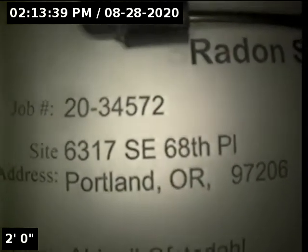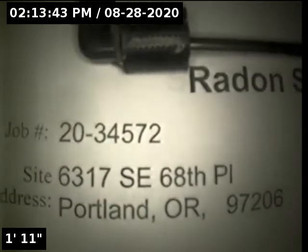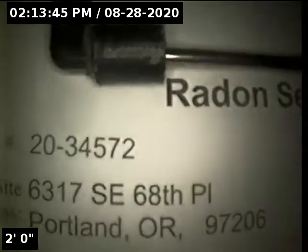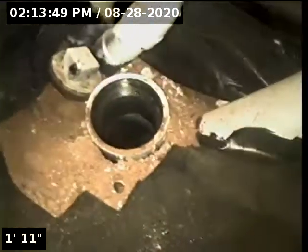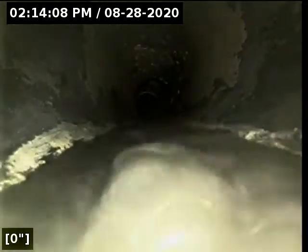Hi, this is Ryan with Altha Environmental. We're at property address 6317 Southeast 68th Place in Portland, here for a sewer inspection. Point of access is a 3-inch ABS clean out located in the basement. We're in the horizontal position; we're going to zero out the foot meter and then continue with the inspection.